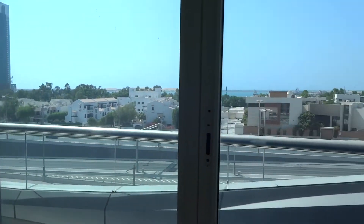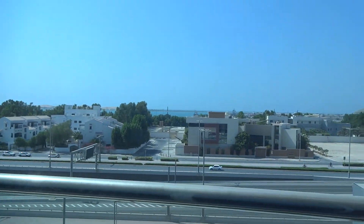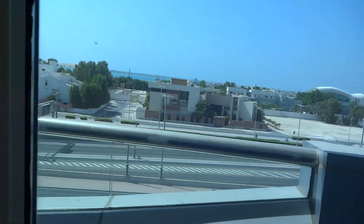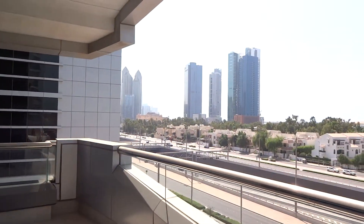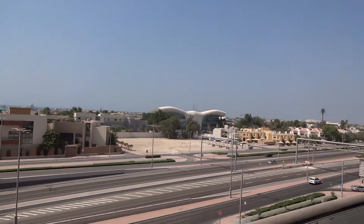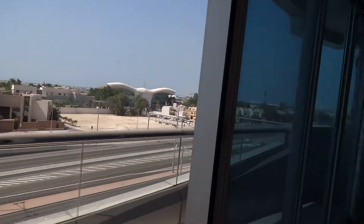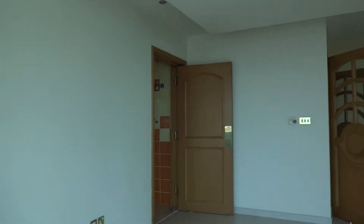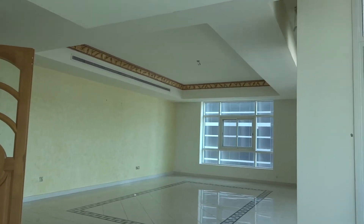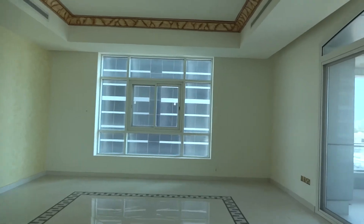The living room comes with a big balcony. From higher floors you can have a more clear sea view. We are on the third floor in this apartment, and this is the only available five-bedroom at the moment.